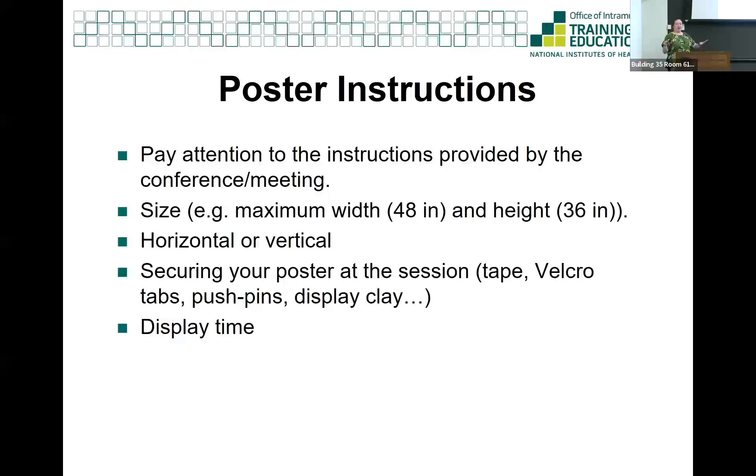When designing your own poster, the number one thing is read the directions. It is so important to follow the directions for whatever scientific meeting or symposium you're presenting at, because they will have slightly different requirements. In the United States, the most common format is horizontal - the standard size is 48 inches wide, 36 inches high. However, in Europe, posters are typically vertical. Pay attention to what the meeting tells you, and also make sure you know the size of the board your poster has to go onto so it physically fits.